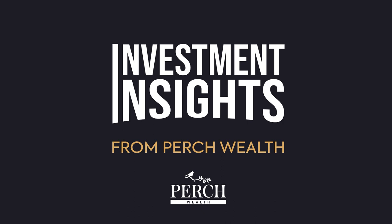Welcome to Investment Insights from PerchWealth, your ultimate guide to smart real estate investment and achieving your financial goals. Your host, Ehud Gersten, is a renowned expert and the founder of PerchWealth.